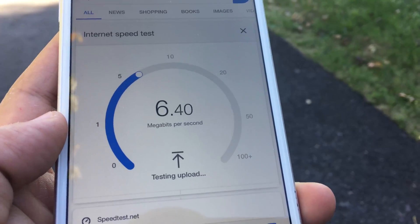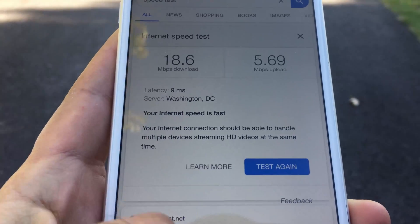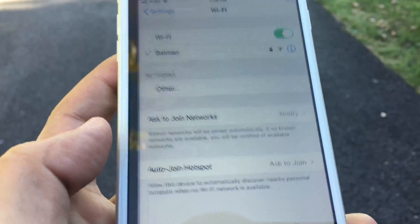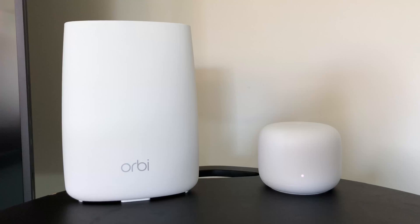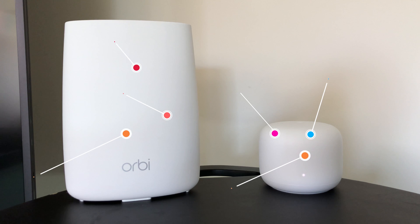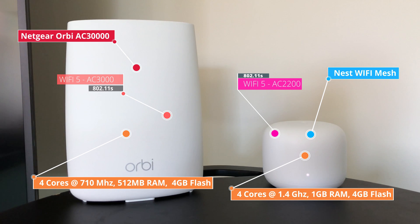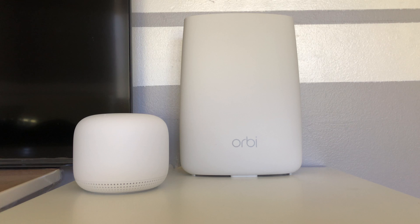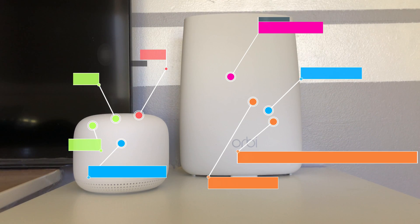Wow, to my surprise, Netgear Orbi is still able to pull some good bandwidth out here, which is extremely impressive. As mentioned in my Nest Wi-Fi mesh review, Google's price point for Nest Wi-Fi puts it in direct competition with Netgear Orbi AC3000. Orbi is a faster Wi-Fi mesh system not only in coverage but especially when transferring large files over Wi-Fi, because Orbi is AC3000 standard and Nest is AC2200 standard.